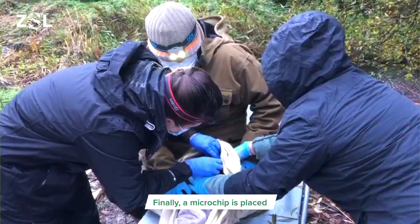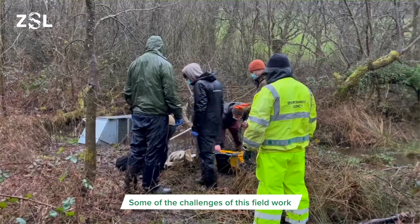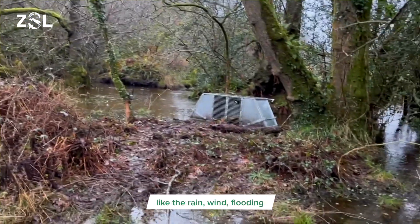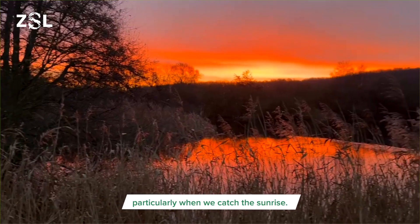Finally, a microchip is placed so that the beaver can be identified in the future if it's found dead or if it comes back to the same trap, which has been happening a few times. Some of the challenges of this fieldwork have been battling through the elements like the rain, wind, flooding and early morning darkness with all of our kit. But it's all been worth it and many of these locations are beautiful, particularly when we catch the sunrise.